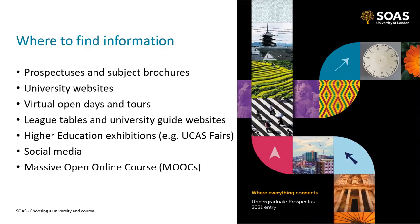A few other places to find information: you might want to look at resources produced by universities themselves, such as prospectuses, subject brochures and their own websites. Many universities have also increased the number of virtual open days and virtual tours available. When you can go to in-person open days and campus tours, I would really recommend it as you can get a great feeling for a university in person — but at the moment these virtual substitutes are also really good. You might also find it helpful to look at league tables, university guide websites, and to visit virtual or in-person higher education exhibitions like UCAS fairs. You can look at universities' social media for insight, and some universities also offer MOOCs — massive open online courses — which are great for finding out what it's like to study a particular subject at university. Many universities, including SOAS, have these available.